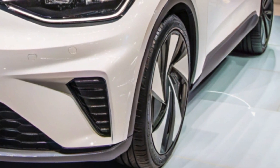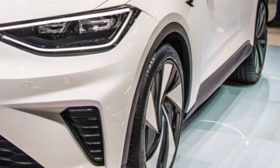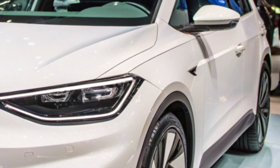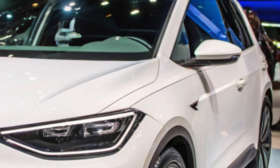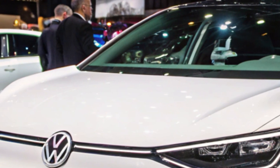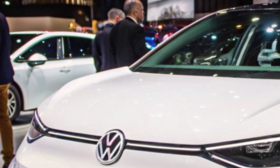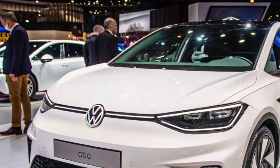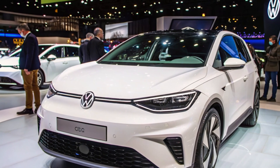The design of this concept car blends modernity with classic Volkswagen elements. A standout feature is its reinterpretation of the iconic C-pillar design from the original Golf, giving it a strong connection to the brand's heritage while remaining distinctly forward-looking. From its dynamic front fascia to its sleek and aerodynamic profile, the ID.2 All is built to turn heads.